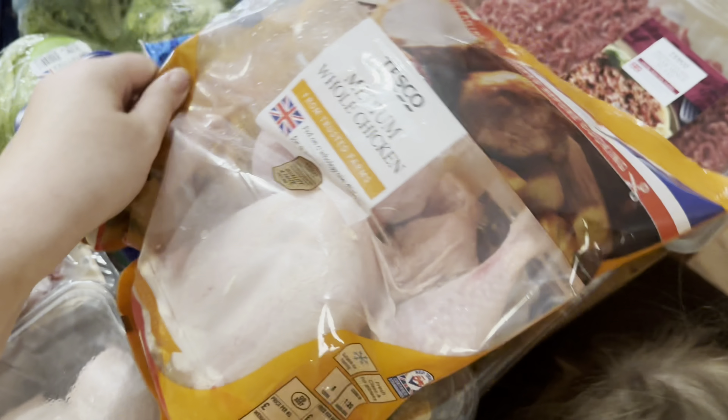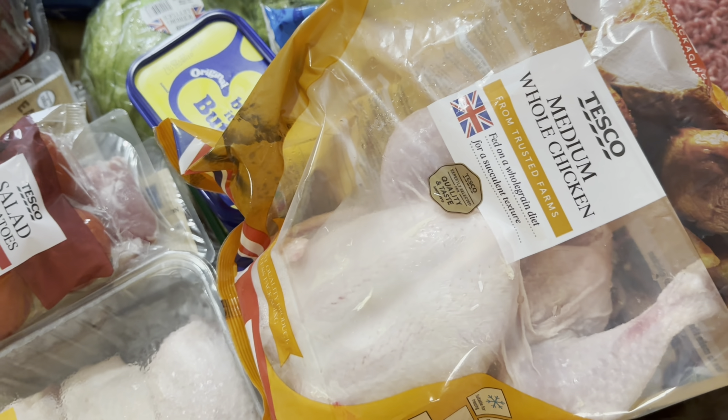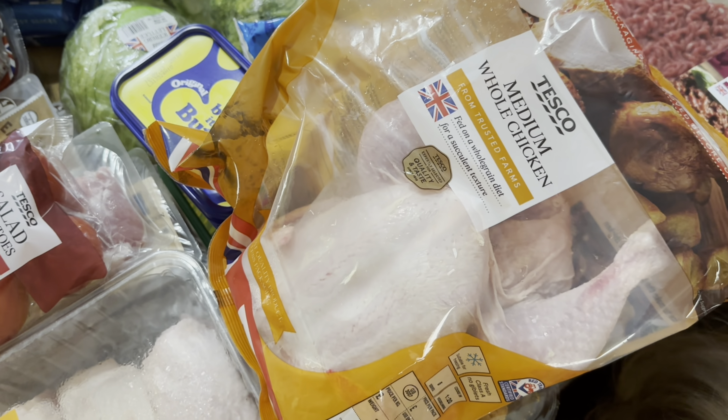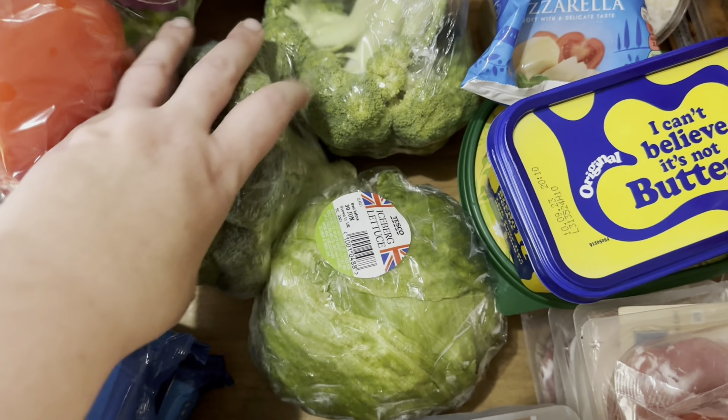There was an offer on for these - you got two of these big packets of chicken bochons or you can pick anything, it's three for £10. And a medium whole chicken, so I got that on the offer actually. That was a good offer given that the chicken bochons were £4.95 each, so we got £15 worth of food for £10, which was great.